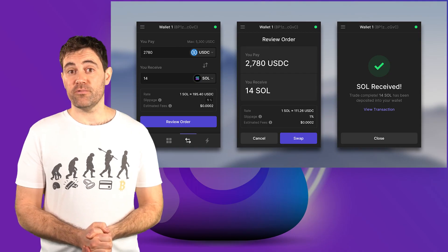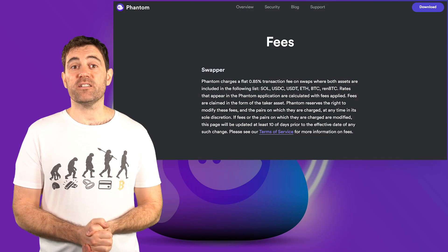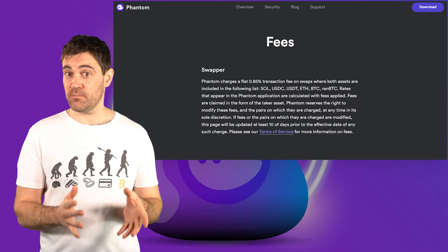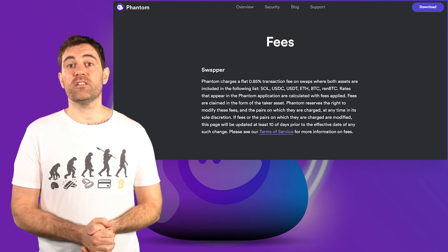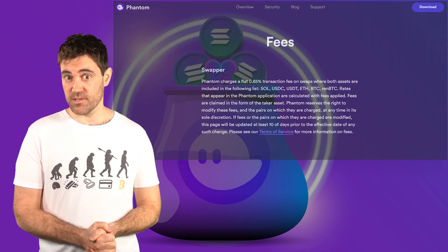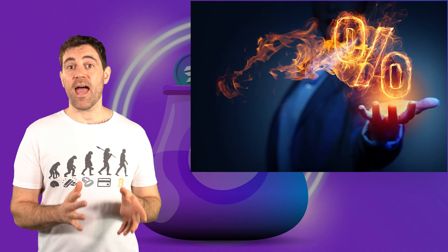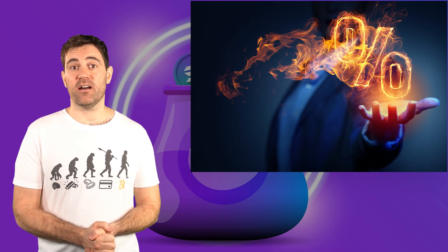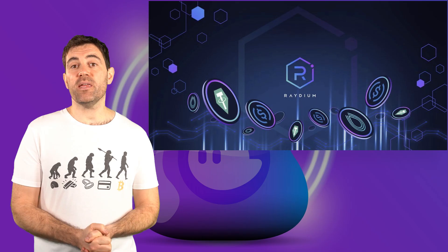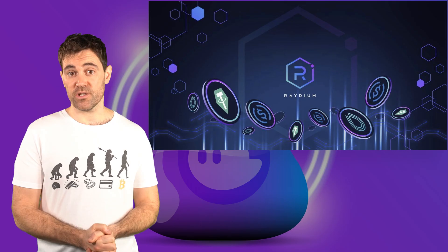Now that you're aware of the importance of the Recent Activity tab, let's try out Fantom's swap feature. Fantom's swap feature is how the company behind Fantom makes money. According to the Fantom website, Fantom charges a flat 0.85% transaction fee on swaps. Fantom reserves the right to modify these fees at any time in its sole discretion, so keep that in mind. Instead of being its own dex, the Fantom swap feature plugs into the Raydium dex behind the scenes, though it offers a limited selection of Solana tokens that you can swap between.